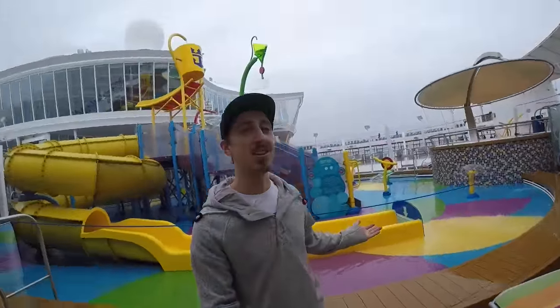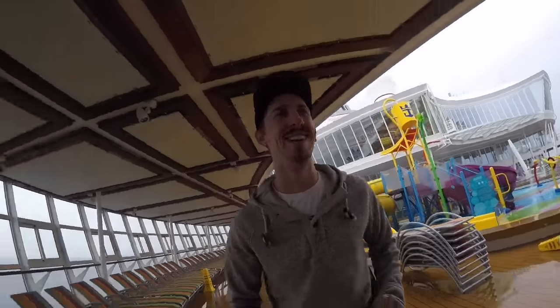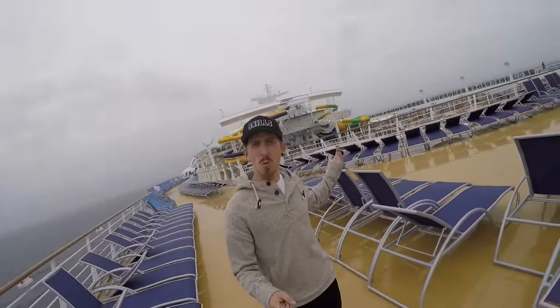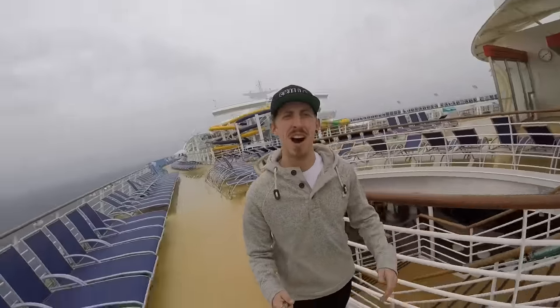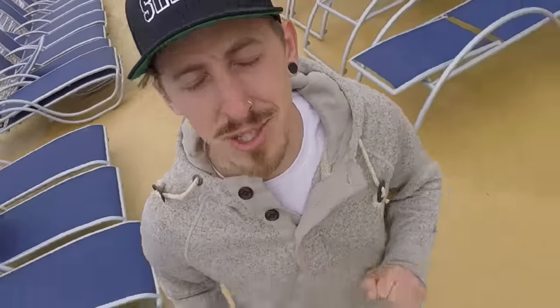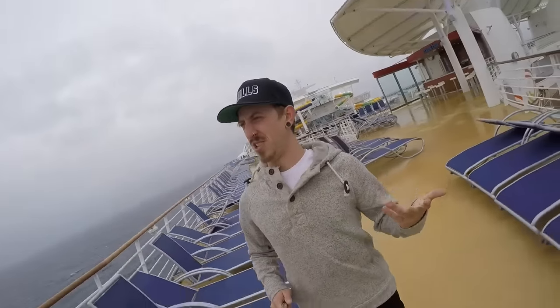I'd just like to reiterate that this cruise goes around the Med, so this is not a good depiction of the weather you'll encounter on this cruise ship. In an ideal world I would have gotten on one of the water slides and shown you just how much fun you can have on a water slide on a boat in the middle of the sea, but the weather is pretty awful so you can forget about me getting in my swimsuit — I've never said swimsuit in my life.